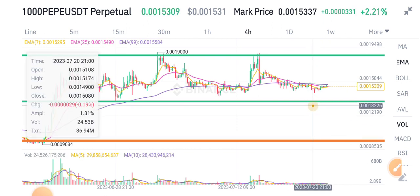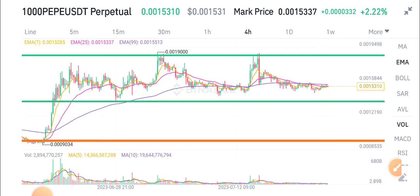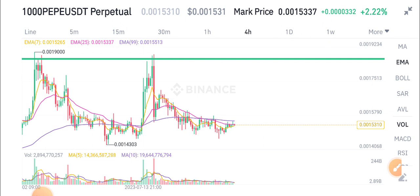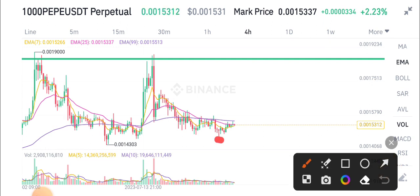Here is the support level and here is the resistance level of PP token. As you can see, it's currently on a support level. So obviously, if it's turning on a support level, that means it will go up to the next resistance level.